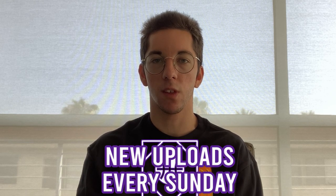Ayo Dosunmu lit up the Big Ten this year to solidify himself as one of the best guards in college basketball. But how far can he go in the NBA? This is Floor and Ceiling — let's break him down.